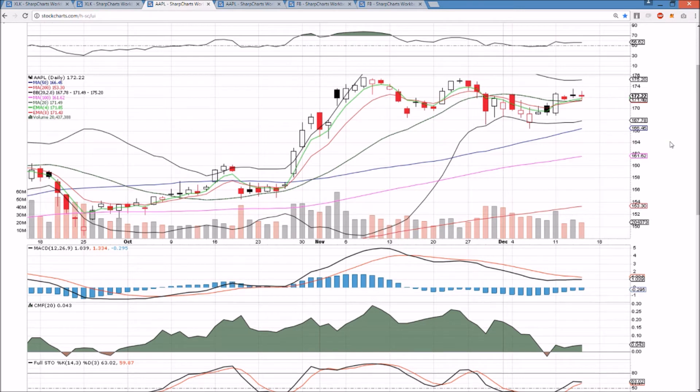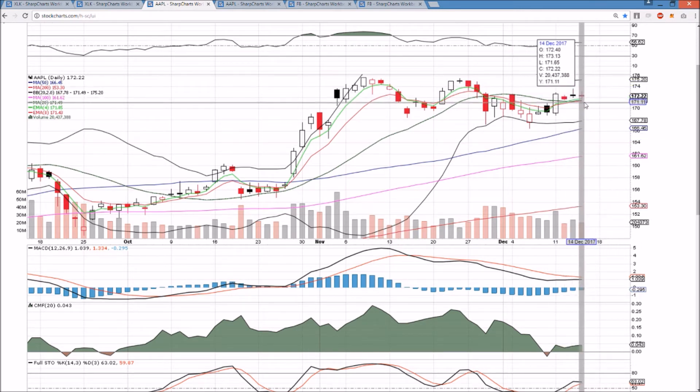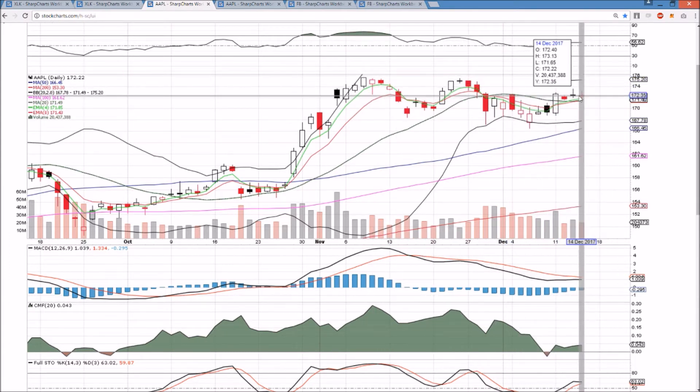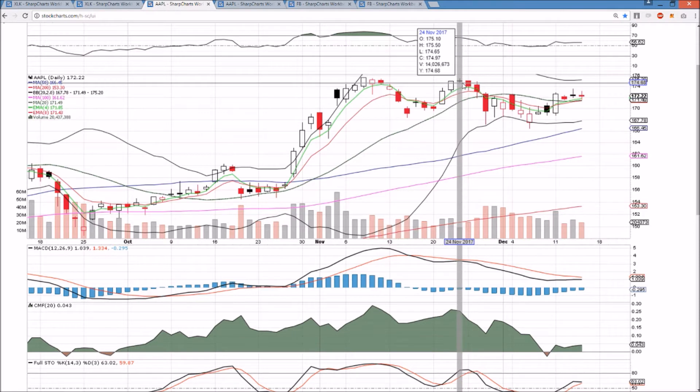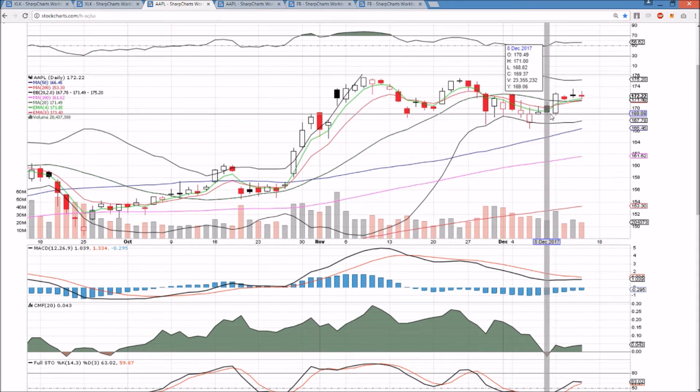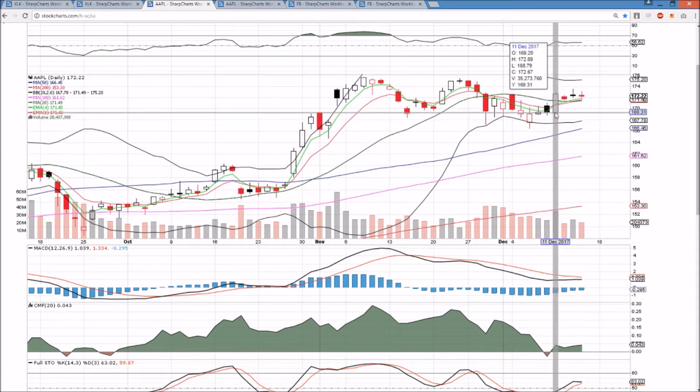Apple is seeing an upper wick of profit taking the last couple of days, with middle Bollinger Band support. Bulls want to hold that on this back test. We broke the lower high pattern, and now we need to continue forming higher lows and higher highs. 173.54 and 175.50 are the next two resistances. The middle Bollinger Band is at 171.49, and then the next level is 168.79.